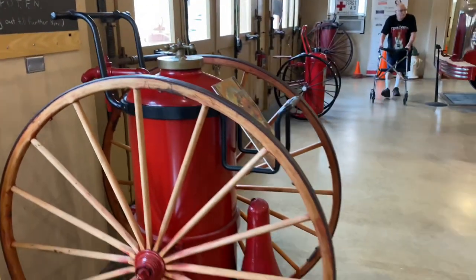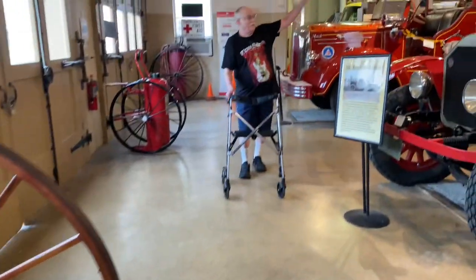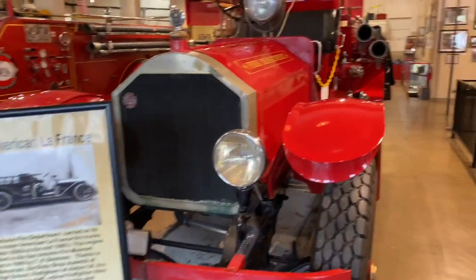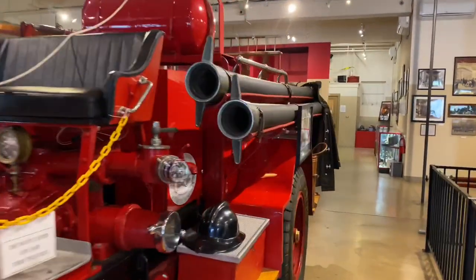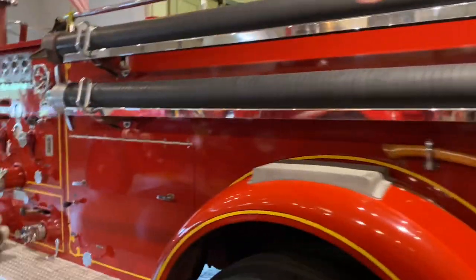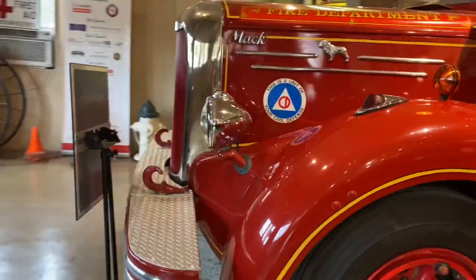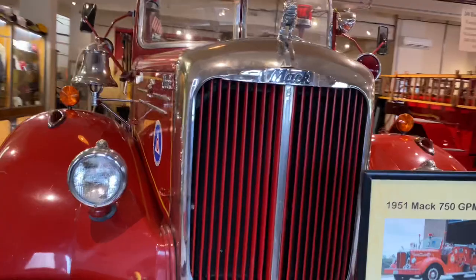Got these old water wagons. That's dad making his appearance. Very cool. So this is the old firehouse here in downtown San Antonio — now it's a museum with all these old trucks.